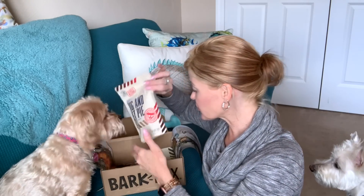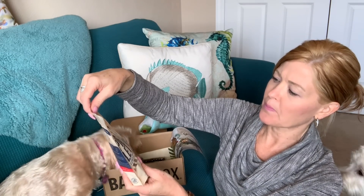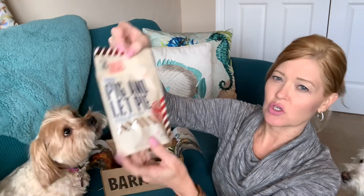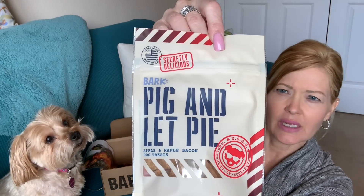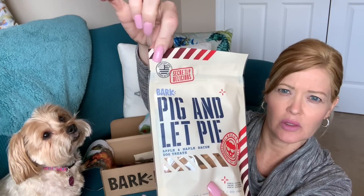There are treats in here. It comes with pig, pig, and let pie — apple and maple bacon dog treats. They are wheat-free, soy-free, and corn-free, and they are made in the USA. Zena's like, enough already, get to the treats.